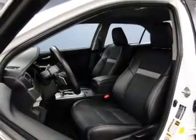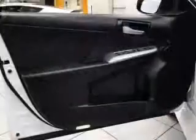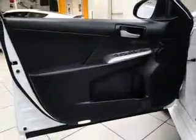Keyless entry. Power windows. Cruise control. Bluetooth wireless. An AM-FM stereo. Power mirrors. Power steering. Call today to schedule a test drive.